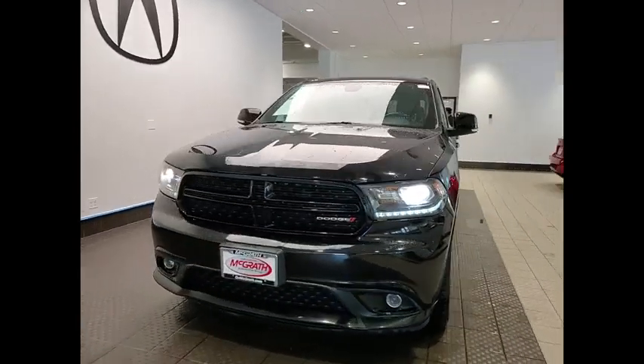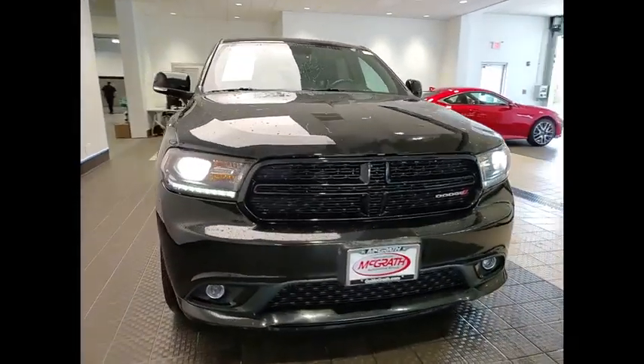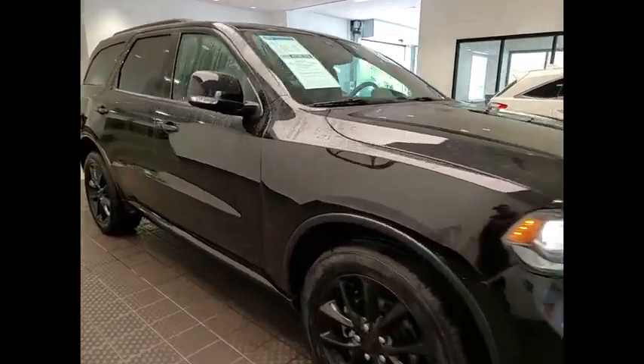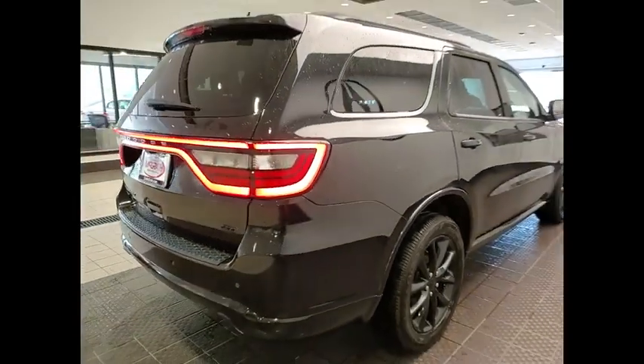Come test drive the 2017 Durango. The Durango allows you and your family to travel in style and comfort. It offers more interior room than most midsize SUVs and has an available third row of seating.